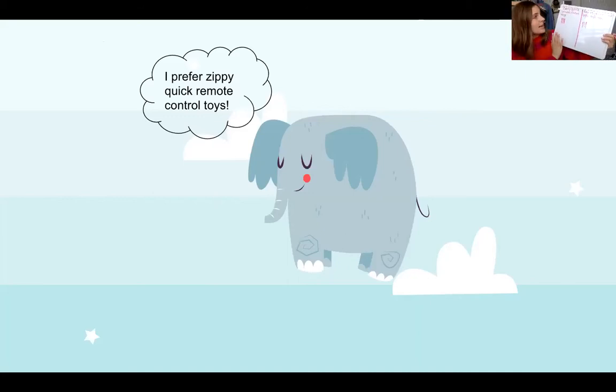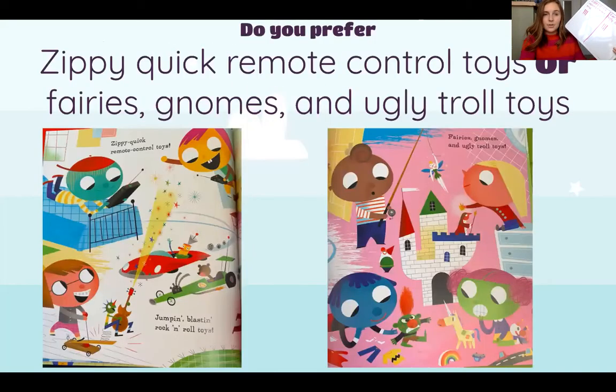What do you prefer — zippy quick remote control toys or fairies, gnomes and ugly troll toys? It looks like the remote control toys might be like cars and things like that, and the fairies and gnomes and ugly troll toys might be things to play dress up with, play pretend with, or maybe dolls. So you can decide what you like best and break the tie. All right, so that was our survey friends, and that is what we are going to be doing for our entire Detroit Prep group.